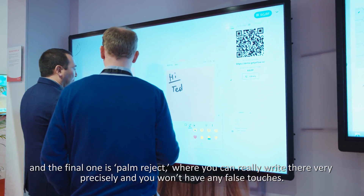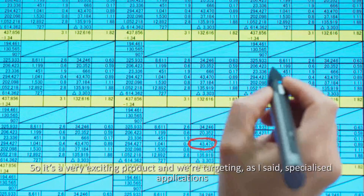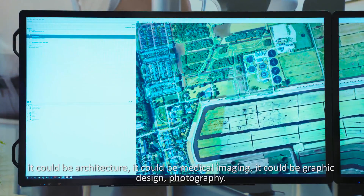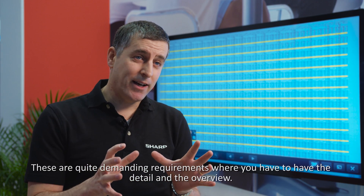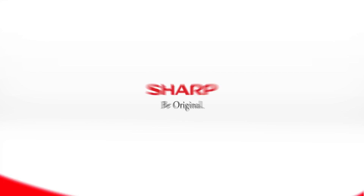It's a very exciting product and we're targeting specialized applications — it could be architecture, could be medical imaging, could be graphic design or photography. These are quite demanding requirements where you have to have the details and the overview, so with our 4K Big Pad we're really excited about it.